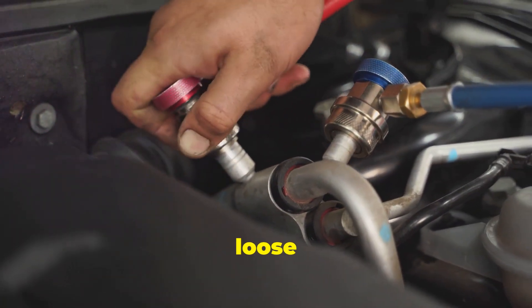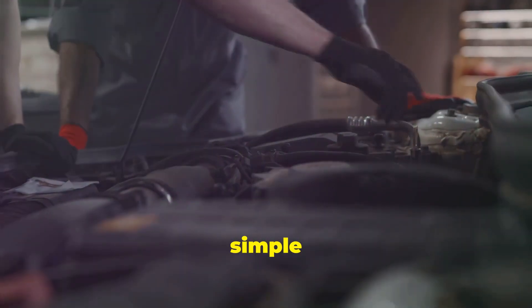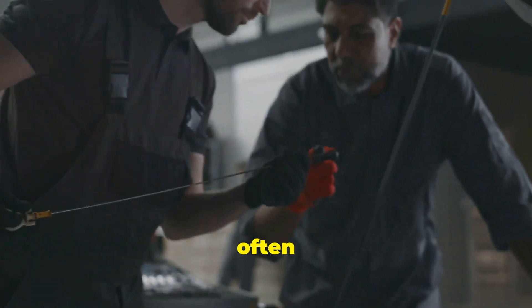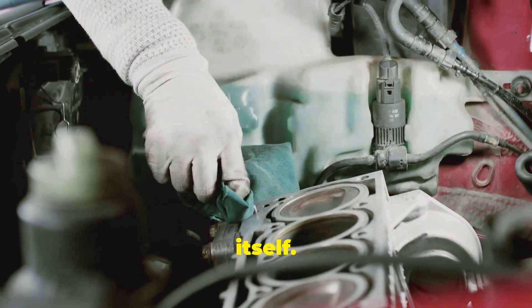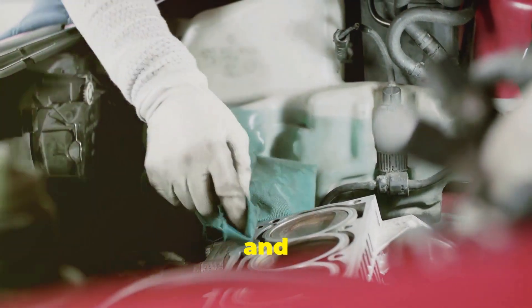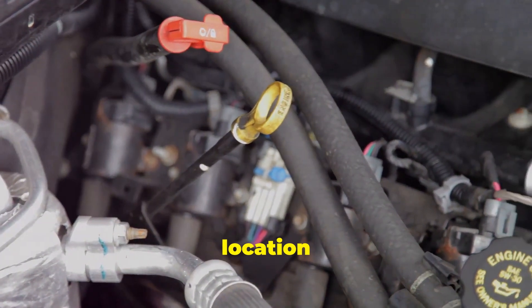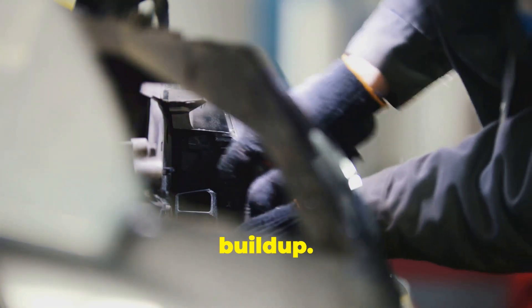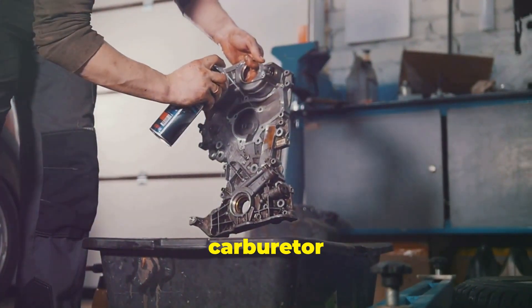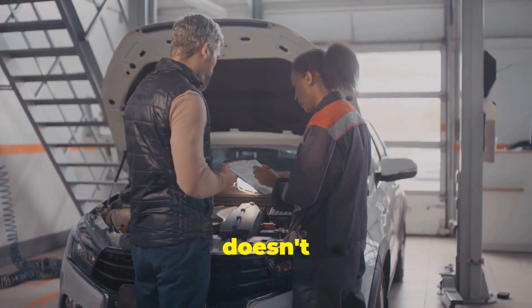First things first, check for any loose or disconnected vacuum hoses going to the EGR valve. These hoses are crucial for the valve's operation. A simple fix, like reconnecting a hose, might just do the trick. Next, locate the EGR valve itself — it's usually bolted onto the intake manifold or the engine block. With the engine off, carefully remove the valve and inspect it for carbon build-up. Carbon deposits can severely affect its performance. If it's clogged, you can try cleaning it with carburetor cleaner and a wire brush, making sure to remove all the build-up.